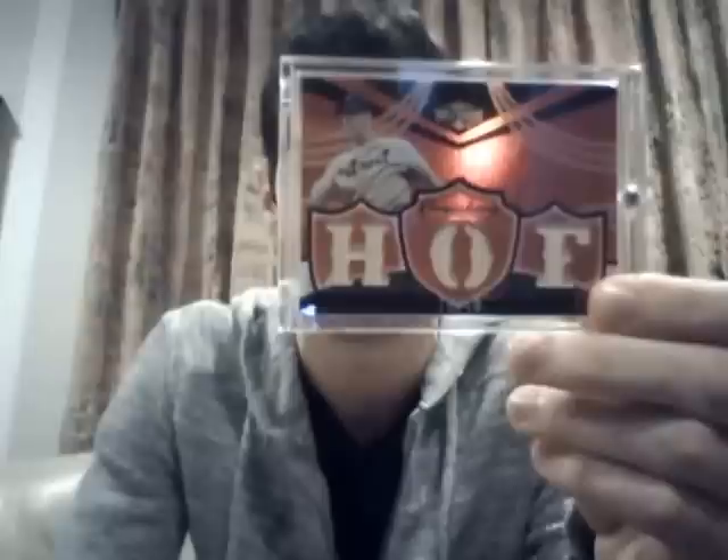Staying with the bat card theme, this is from 2006 Topps Triple Threads. I think this was the first time they came out with Triple Threads. At the time, the highest numbering was to 18, so this is numbered to 18. There are two different variations with this one: there is the Hall of Fame, and then there is the D.E.T. for Detroit, which I believe our buddy Michael has. This is a really sweet card. They don't really show up on eBay much anymore, so I was lucky to grab this one when I did, because it's definitely one of my favorite bat cards that I have.